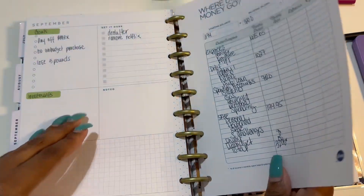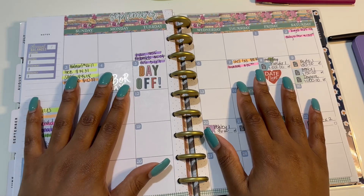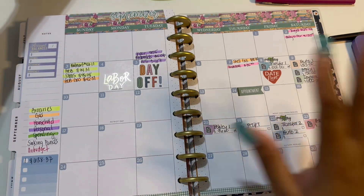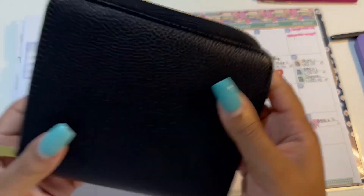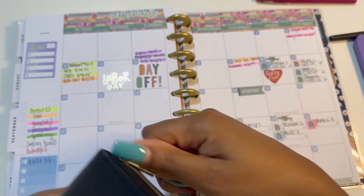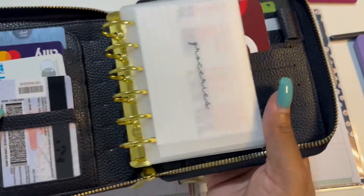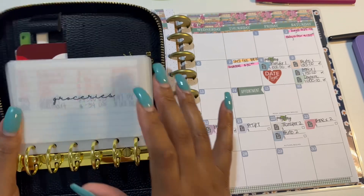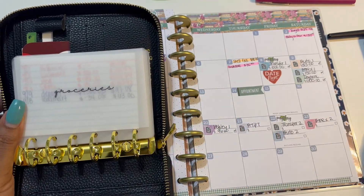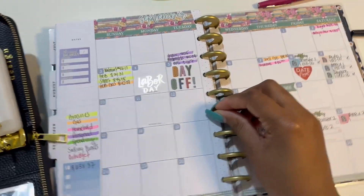So now we're going to get into my actual expenses for the week. This is going to be my new cashless cash binder. I showed you guys this last week, but I've been using it and I love it. So we are going to go through and look at everything that I have spent for this week.